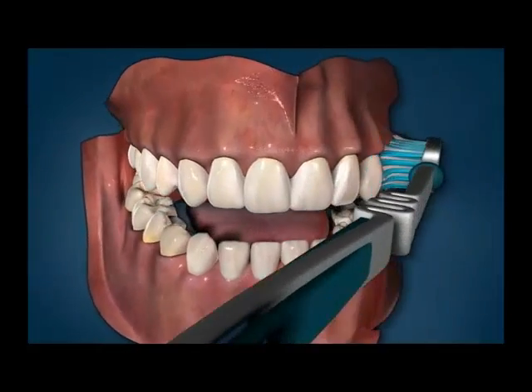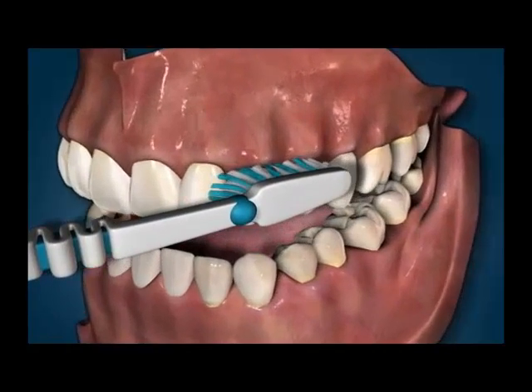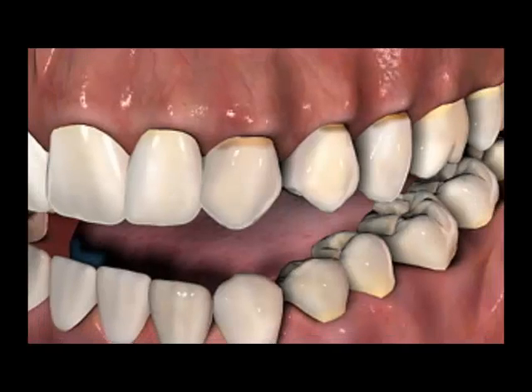That's why this type of wear is called abrasion. The worn areas right next to the gum aren't very attractive and sometimes can be sensitive to sweets or hot and cold.